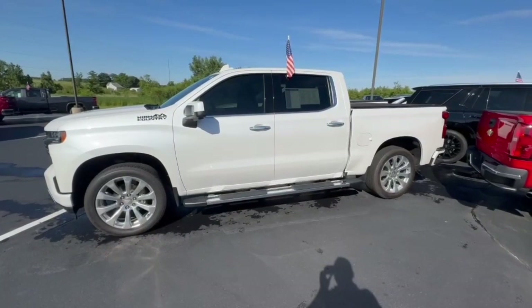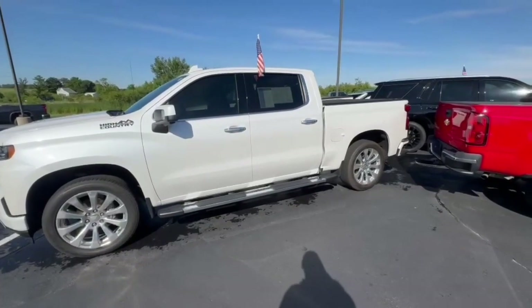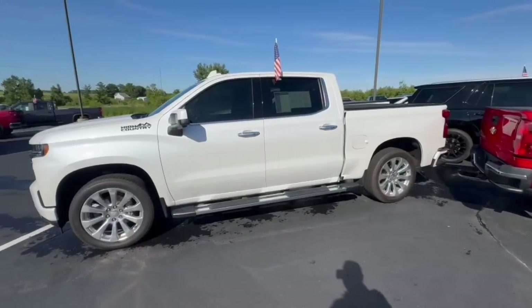Hey, good morning Chris! My name is Jared out here at Burton of Chevrolet in Orfordville. I got a little bit of noise behind me — they're cleaning the cars on the lot — but wanted to get you a video of this truck.